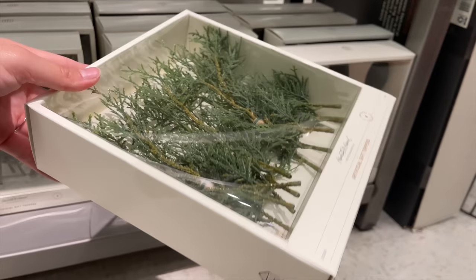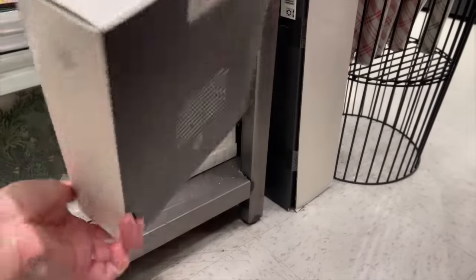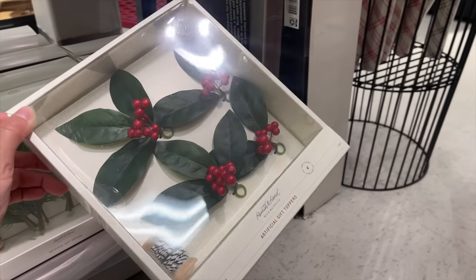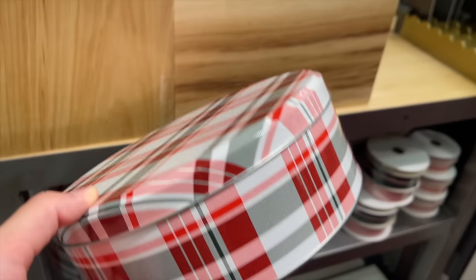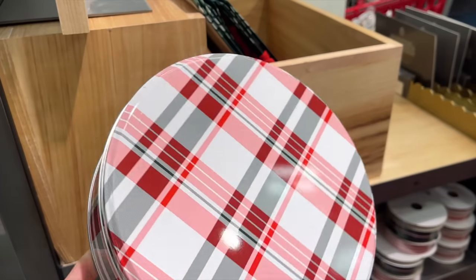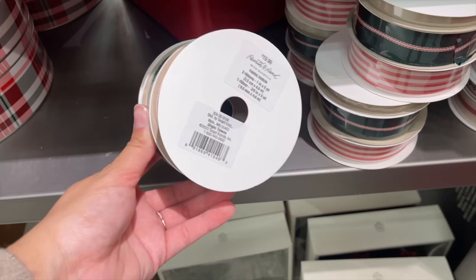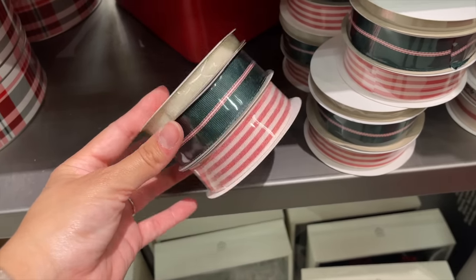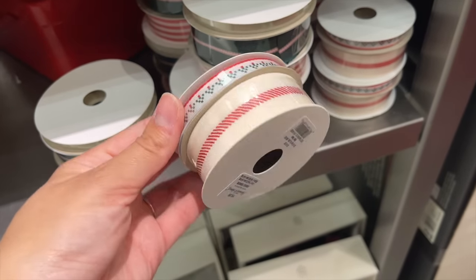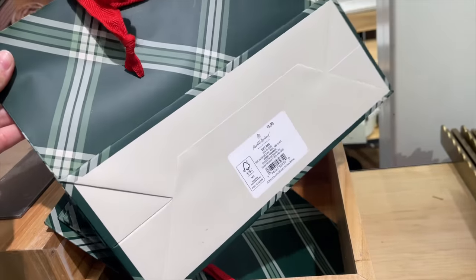They had gift toppers: cedar gift toppers for $9.99 — one of my favorite purchases from last year — and a holly leaf and berry set also $9.99. For gifting supplies: a gift tin for $2.99, a three-count mixed pattern ribbon for $19.99, and a two-ribbon set for $16.99, all in different festive patterns.